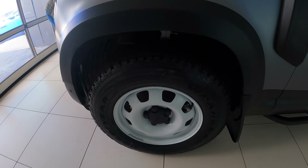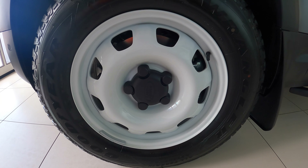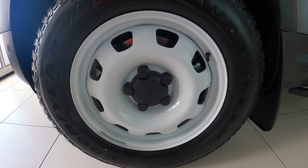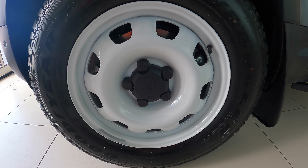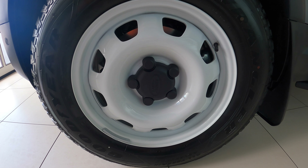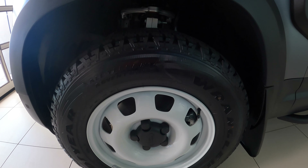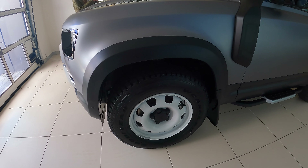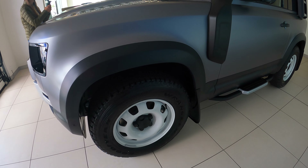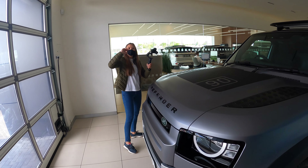We went for the classic steelies — I really like these. The white doesn't match the current color of the car, so we're going to be taking this straight to the paint shop and getting them powder coated matte black. They're also on the off-road tires. At a later date we'll be changing them for some bigger off-road tires, but for now I think they'll look great once they're painted.